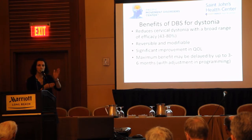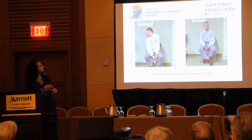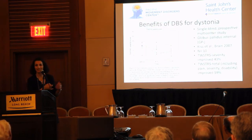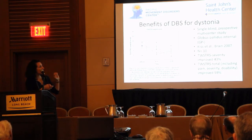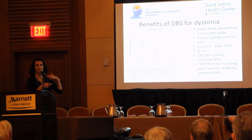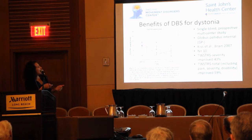Some people continue to improve up to about a year. That's an important thing to keep in mind. If people like to see study data, this is a study which was single-blind prospective. Single-blind means that everybody knew they were getting DBS, but the people who were calculating the scores were blinded — they did not know whether or not the patient had had DBS or not. It's usually done with video or something like that.